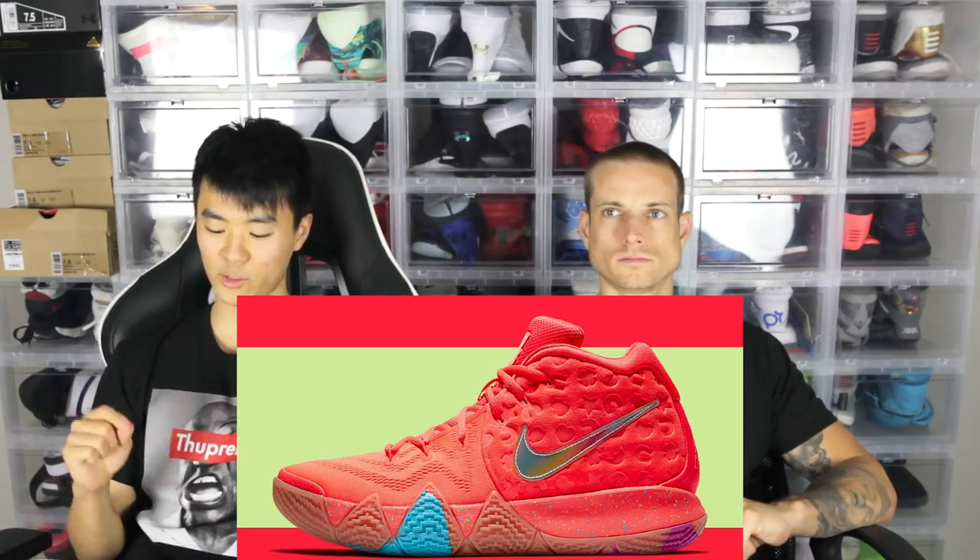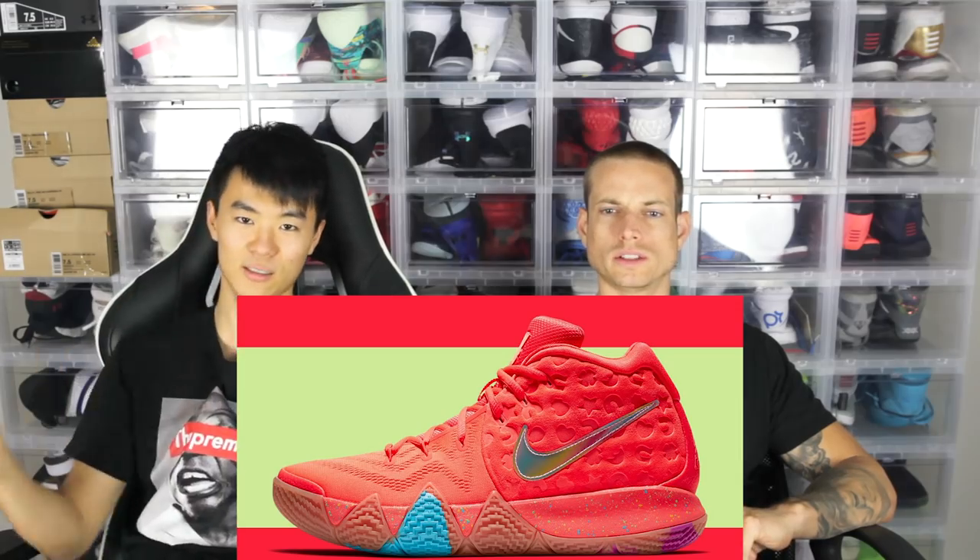Moving on to number five is the Lucky Charms, which is the only cereal pack shoe that's gotten on this list because we don't really like the Wheaties or the other ones — we got weird colorways there. But the Lucky Charms is very, very dope. Like when you see the Wheaties colorway, you're like 'what the hell is that?' but then when you realize it's a Wheaties colorway you think it's cool — except it's actually not. You know what they should bring back is the Kyrie ice cream, dude. They should have done it for the 4s — that would be sick. But anyway, Lucky Charms is super dope.